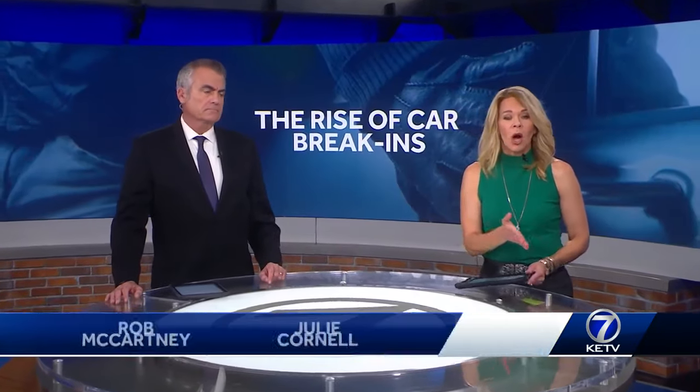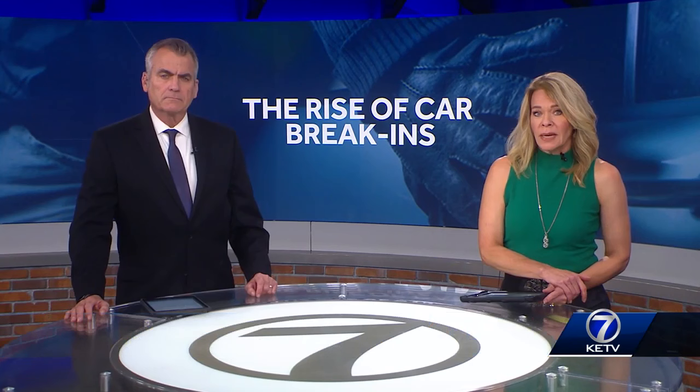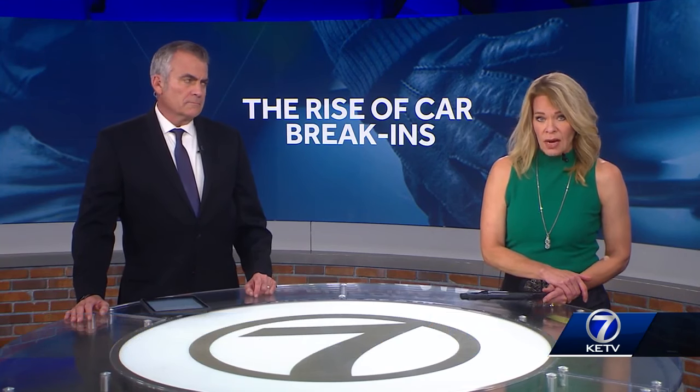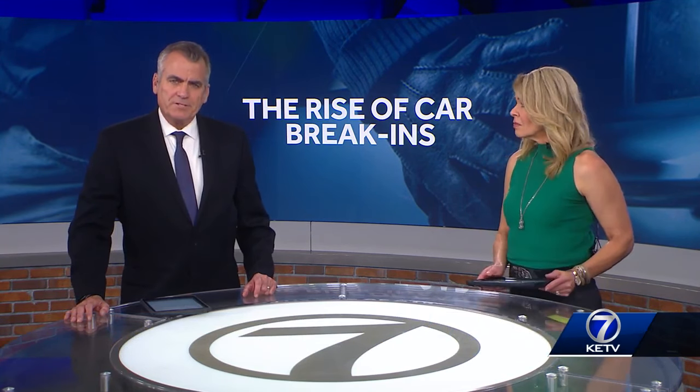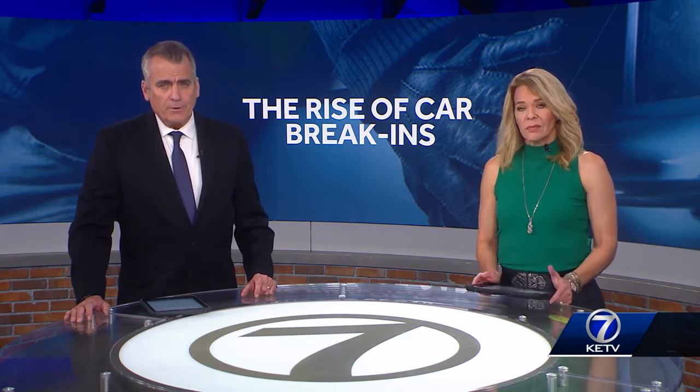The Douglas County Sheriff's Office says car break-ins are on the rise this month and they're asking for your help in identifying a vehicle linked to the crimes. KATV News Watch 7's Maddie Augustine has more on the crime spree and what law enforcement is doing to help curb these crimes.